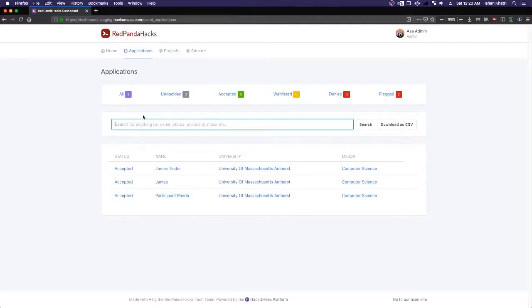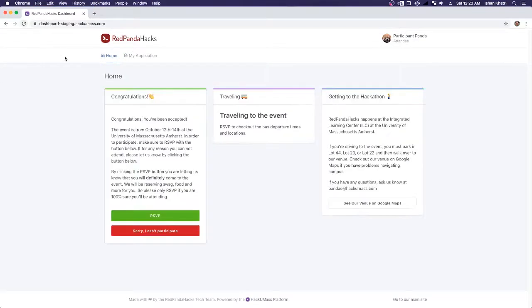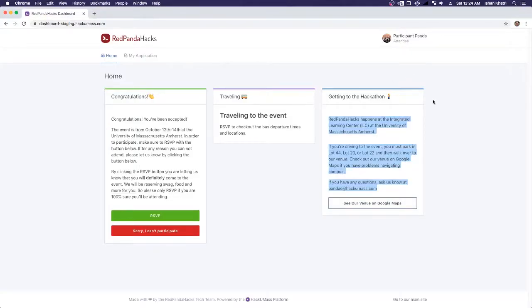Now that we've accepted Participant Panda, let's go over to the participant view and see what they see. I'll just refresh this page, and as you can see, I've now been accepted to participate in Red Panda Hacks. You get a congratulations — you've been accepted view. There's going to be some travel information, information about where to go, how to see the venue on Google Maps, and parking info. This copy can all be updated in your configuration repo, making it really easy to get vital information out to your hackers.